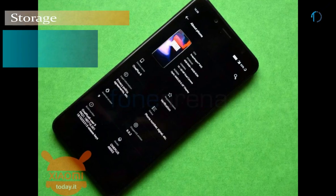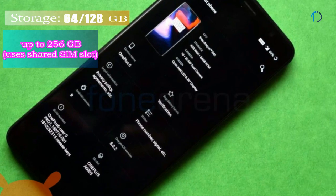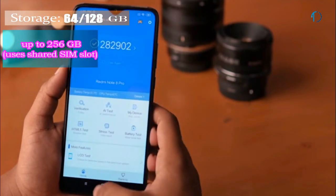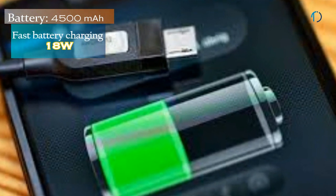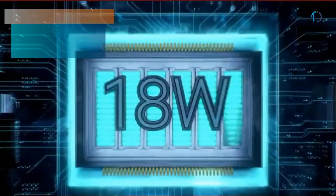It runs MIUI based on Android 9.0 Pie, upgradable to Android 10, and packed with 64GB and 128GB of built-in storage that can be expanded via a dedicated microSD card slot up to 256GB. The Redmi Note 8 Pro is powered by a 4500mAh battery with 18W fast charging support.